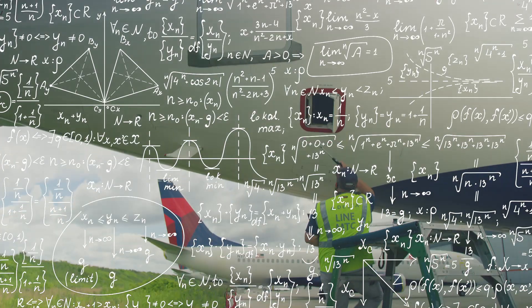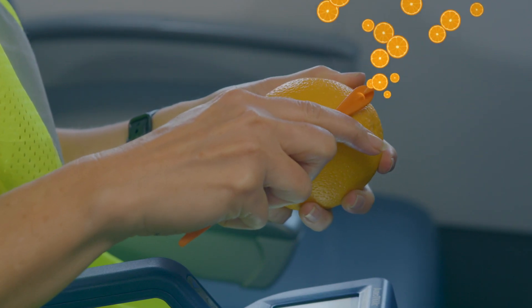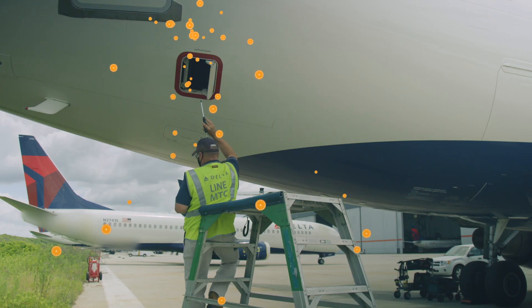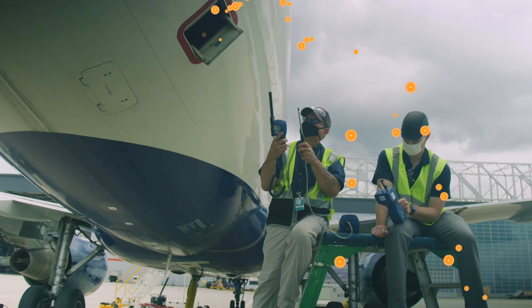Air flow can be complicated, so we wanted to explain it in the simplest way possible — by peeling an orange. By doing this, we can show you how fast air on board is circulated outside. We know how quickly air filters through the aircraft because it only took seconds to smell the orange exiting the aircraft.